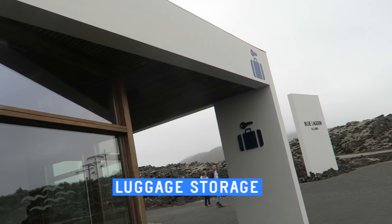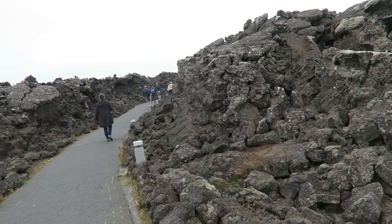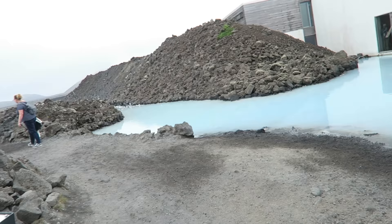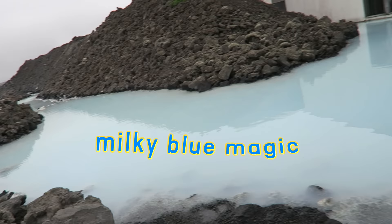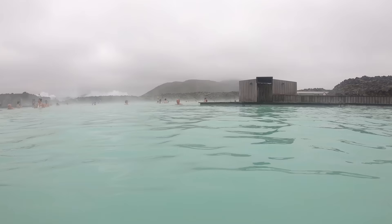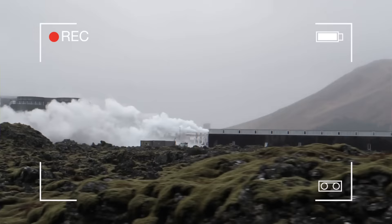By the way, there's a luggage storage station near the entrance — 550 ISK per bag per day. We venture forth through a rocky pathway which fills my head with epic soundtracks. Look at this milky blue color. Beautiful. Turns out the water is enriched with silica, algae, and minerals, and is a byproduct of the geothermal power plant nearby.